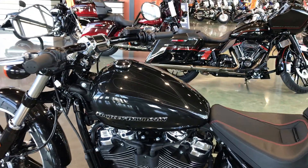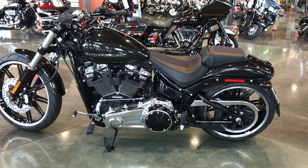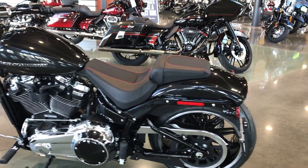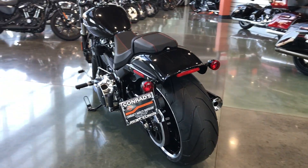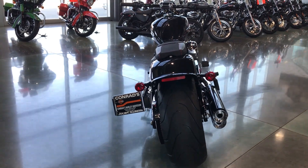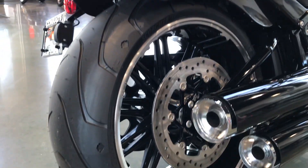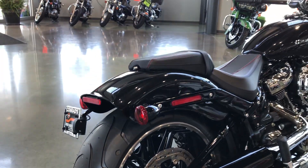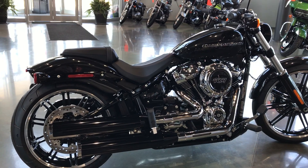This is a 2018 with the new Softail frame. It has a 240 millimeter back tire — getting a closer look up here at that nice big back tire. Gasser 2 Wheels is the name of the wheels on this one. I love these bikes; they've got that low chopper look to them.